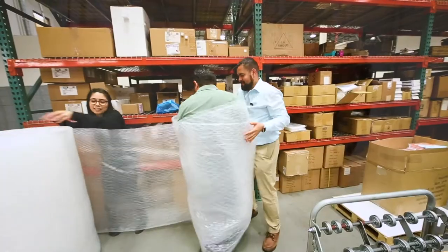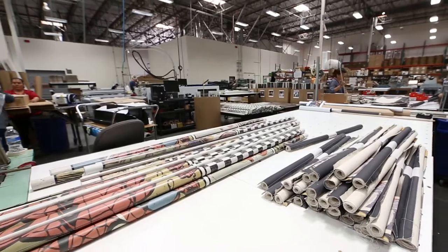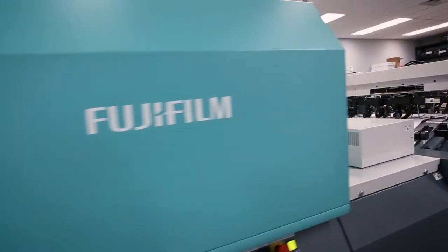Our customers expect perfection. They expect speed. So we use technology, efficiencies, equipment, and Fujifilm to help us with that.